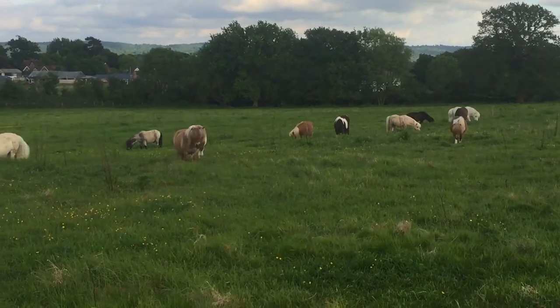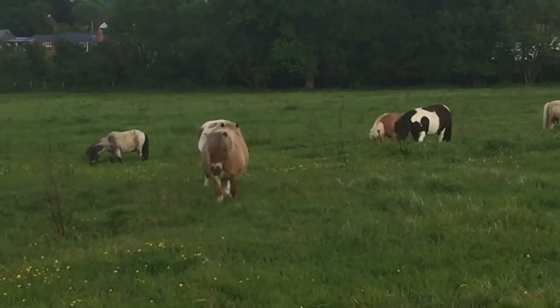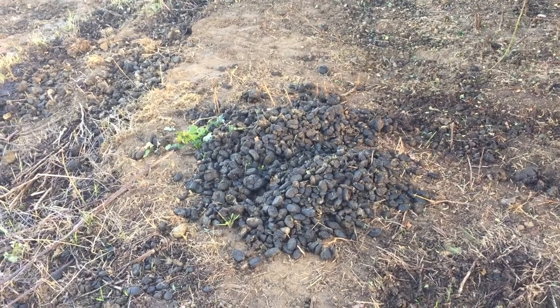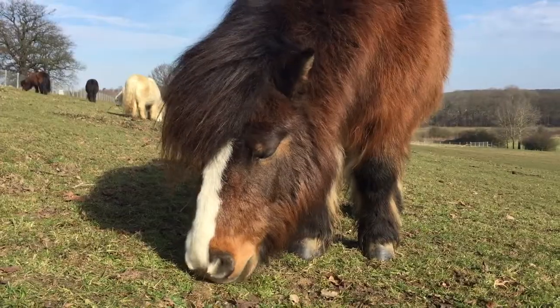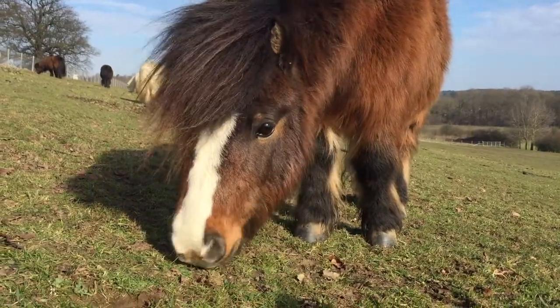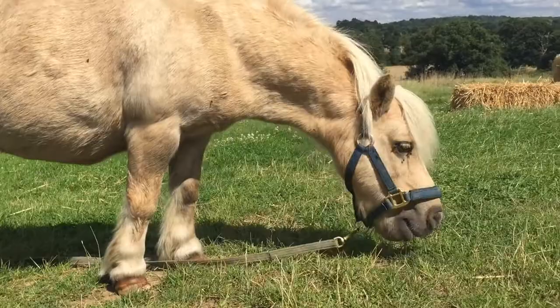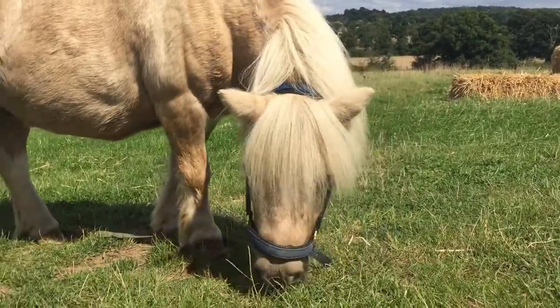At Shetland Pony Club we have 18 Shetland ponies, that means we have a lot of grass and a lot of poop. Now our ponies have very sensitive noses and when they're eating in the pasture they tend not to eat the poop, but they might be eating near some poop.